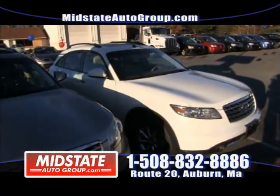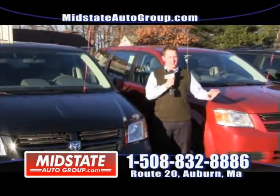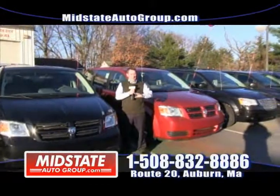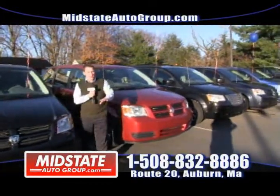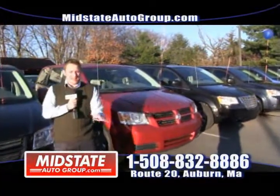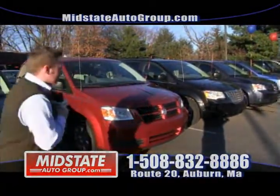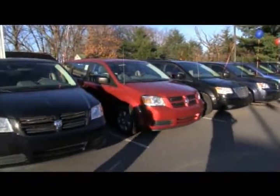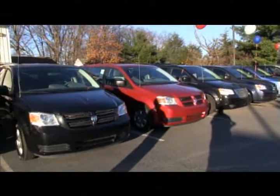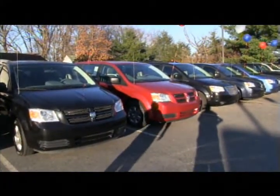For families this year that want to do holiday shopping and have all the kids, the mom, the dad all together — a minivan's the way to go. We have six minivans in stock right now — black, red, blue; Honda, Dodge, Town & Countries, Grand Caravans. Come check them out. They're all online at www.midstateautogroup.com, Route 20 in Auburn.